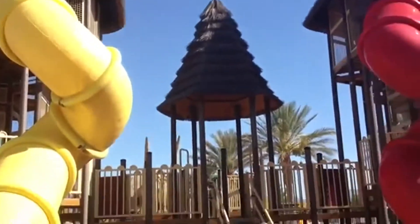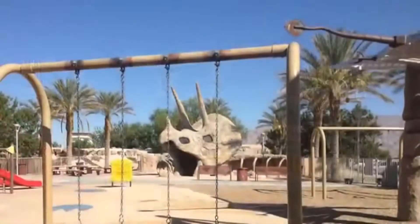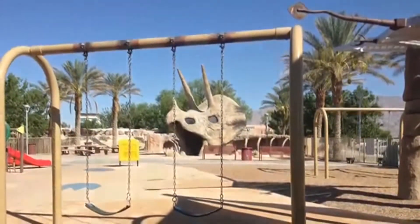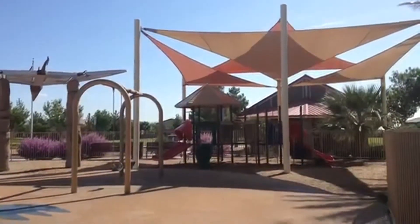The Aliente Nature Discovery Park has two gazebos available for rent for family birthday parties or other small events involving less than 100 people. Reservations must be made in order to keep them, and they range about $75 an hour to rent.